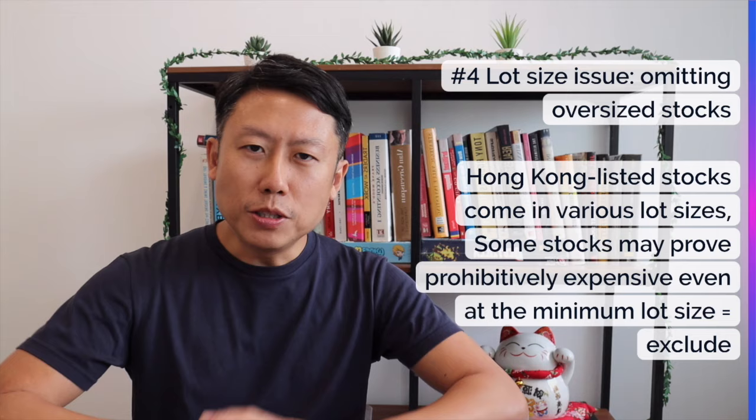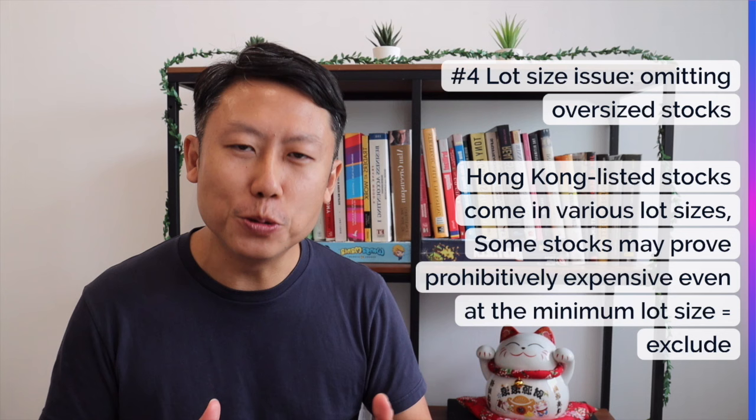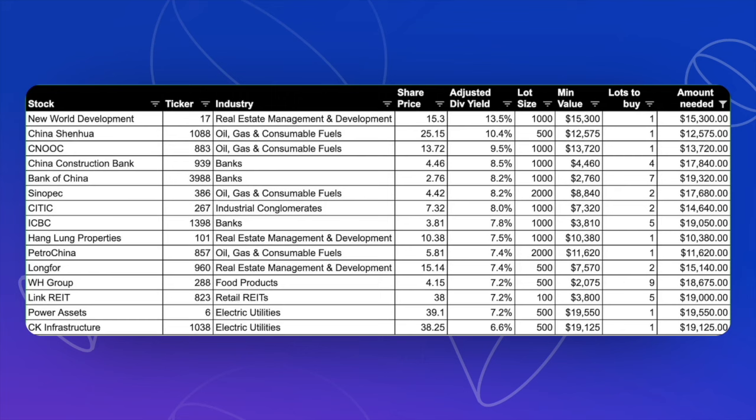So most importantly, here is what you've been waiting for: the top 15 stocks in the Dogs of the Hang Seng strategy. After making all the adjustments, you get an average yield of 8%, which is pretty impressive. Looking at the ranking of the top 15 — this was done about a week ago so the current yield will change slightly and you'll need to do your own adjustments — it's not surprising to see a lot of companies from traditional sectors: real estate developers, oil and gas, and banks. Many are from these three industries.